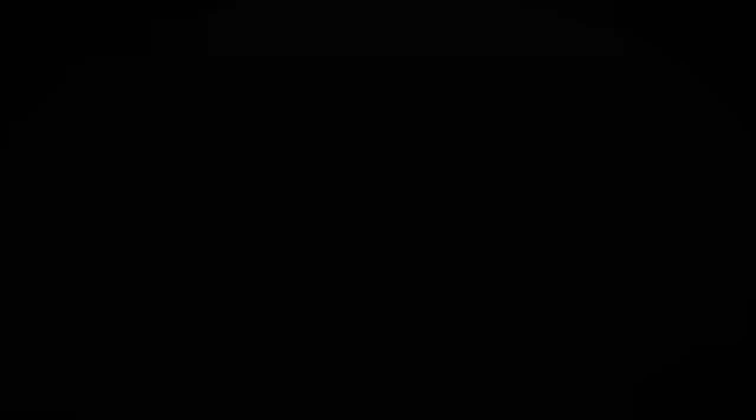So that was a quick and speedy tour of the Sixth Form block. I hope you enjoyed it. Thank you for watching. Bye-bye.